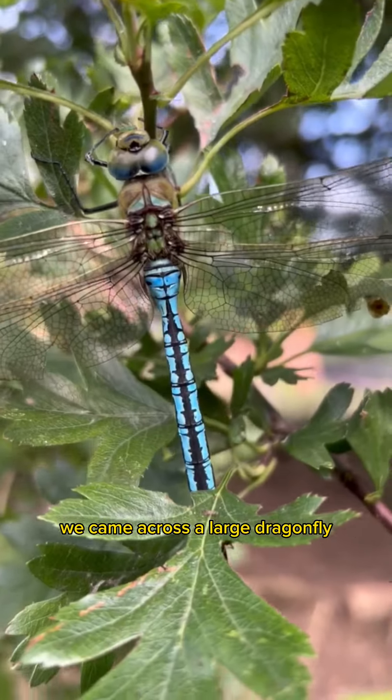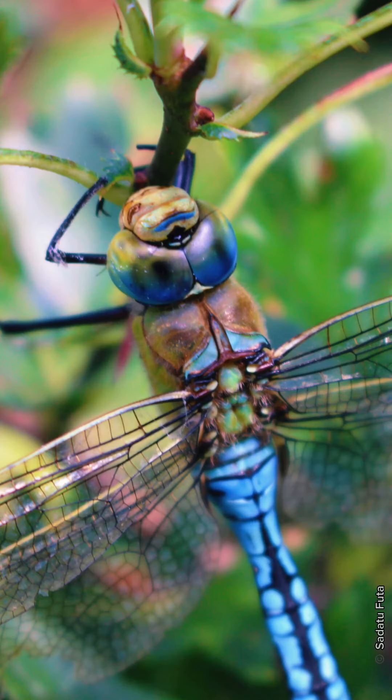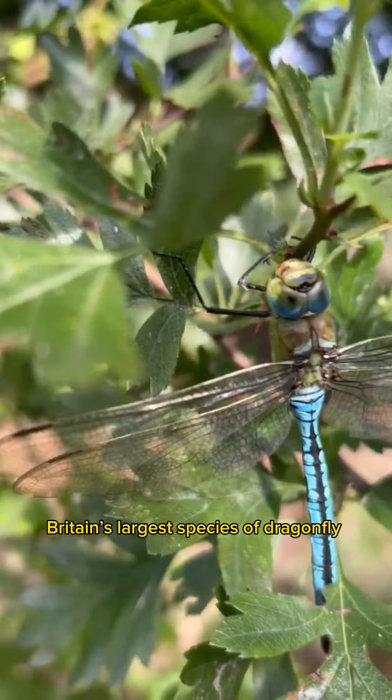We came across a large dragonfly, so we stepped closer to observe. The apple green thorax and bright blue, black line running down its abdomen — that's how we're able to identify that this was definitely the Blue Emperor, Britain's largest species of dragonfly.